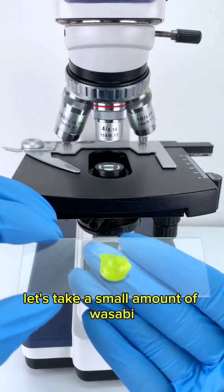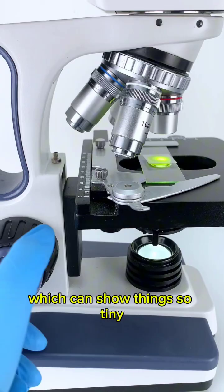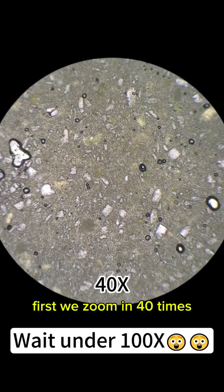Let's take a small amount of wasabi and examine it under a microscope, which can show things so tiny they can't be seen with the naked eye. First, we zoom in 40 times.